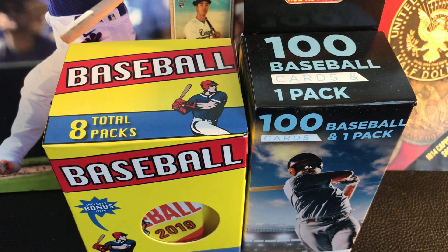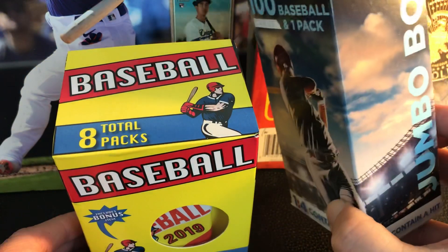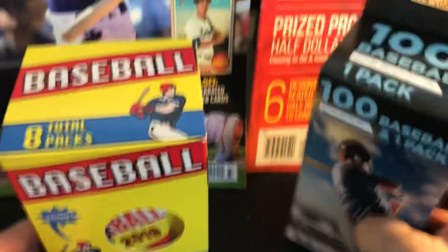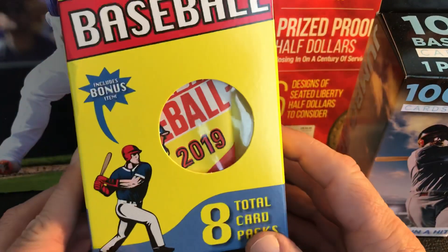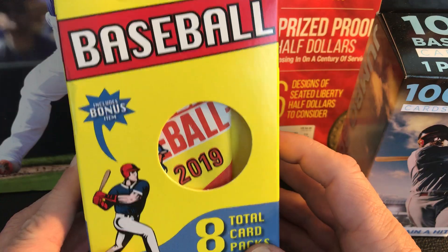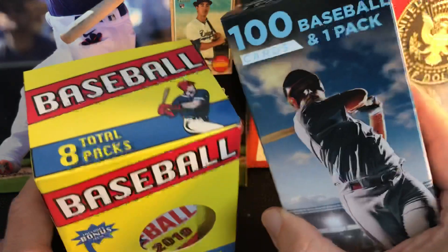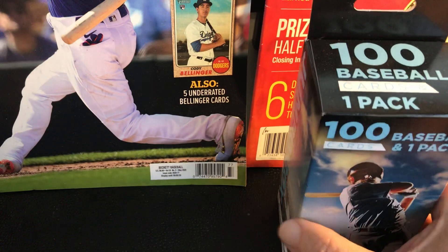Hey everybody. I'm gonna do a couple of Fairfield boxes I picked up over the weekend. This of course is the pharmacy one — I always find these at Rite Aid just down the street from me and I usually just pick them all up. We'll compare the two. This one is new at Target and there was a bunch at my local Target so I picked quite a few up. I expect this one to be better but you never know — sometimes I've seen a few good things in the pharmacy one, so we'll get started with this one.